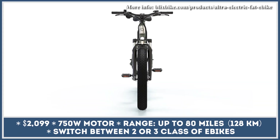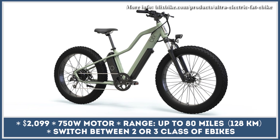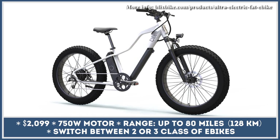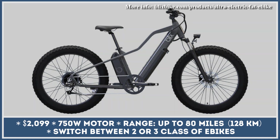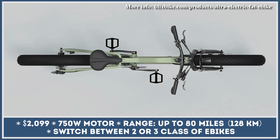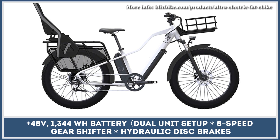Blix Ultra is the most powerful model in the brand's current lineup and one of the most versatile electric bicycles available today. The frame features a modular rack system with smart mounting points, allowing Blix accessories to customize the bike for distant camping getaways through muddy hills or daily grocery shopping trips. Suitable for riders between 5'5" and 6'2", it rolls on 26x4-inch low-pressure tires paired with a front suspension fork for the smoothest ride possible.